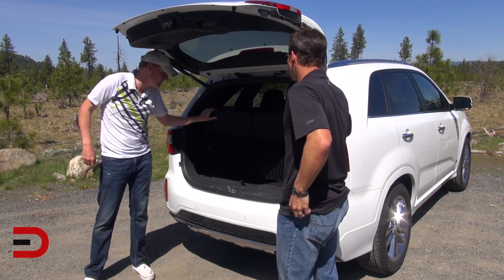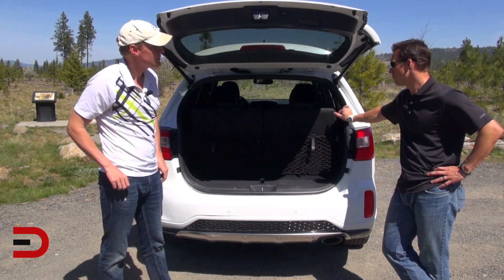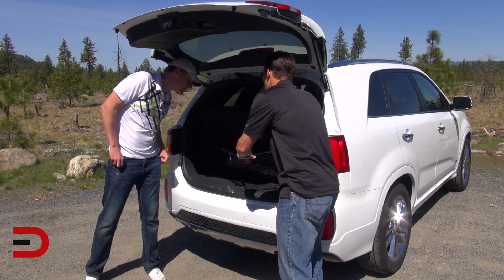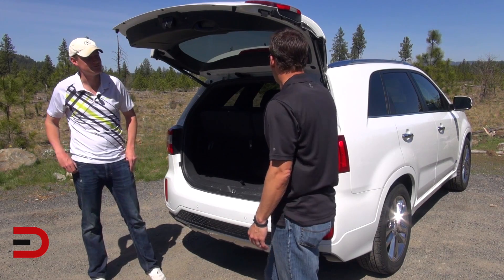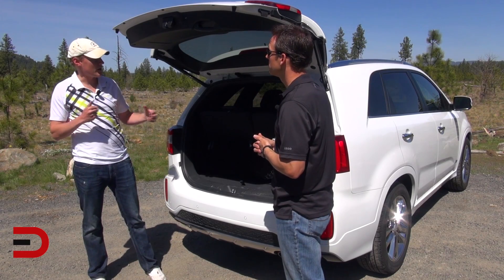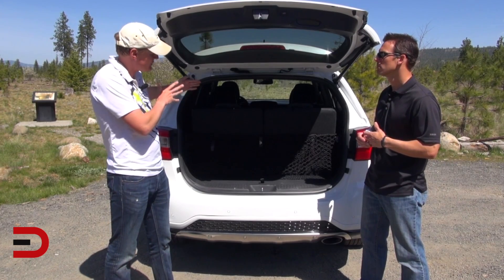It looks like they shoehorned in this third row — adults can sit back here, but when they do, there is zero cargo room. The third row does offer flexibility since the second row slides, giving third-row passengers more room. But everybody is just going to be a little tighter than they want to be. Whether it's more second row seating, more third row seating, or more cargo space — you just wish there was a little more room overall. Making the car bigger, of course, would hurt fuel numbers.